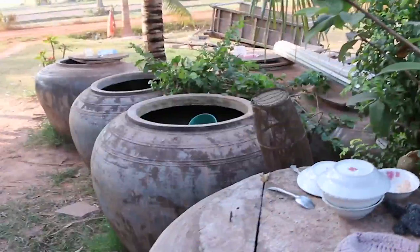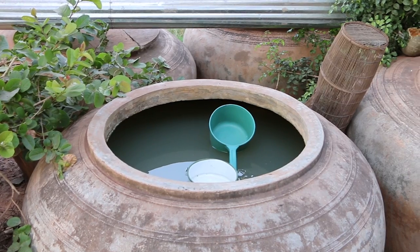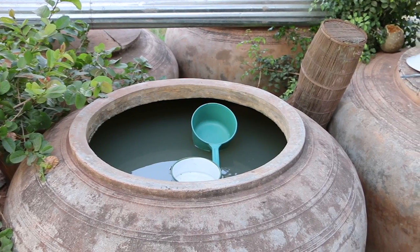On a recent assignment in Cambodia, I was on the lookout for green and I found something that looked familiar. Behind me is a typical Khmer farmhouse here in southern Cambodia. One of the things I noticed right away is that they collect rainwater. I'm curious about what they use it for. Let's go find out.